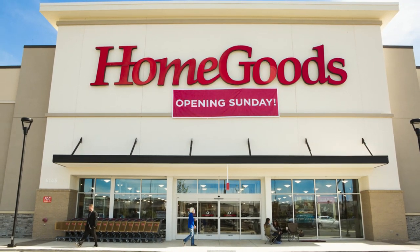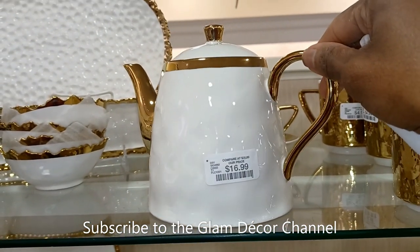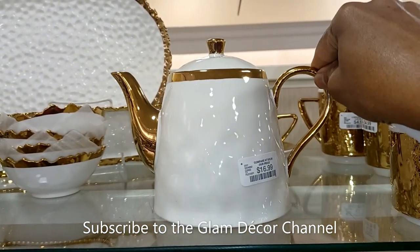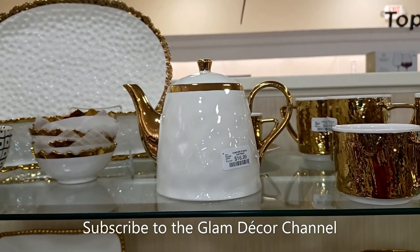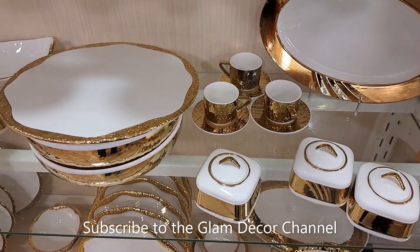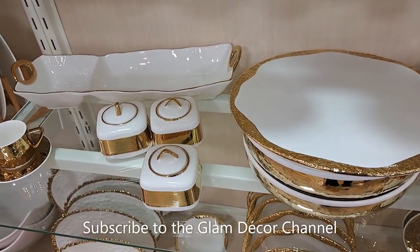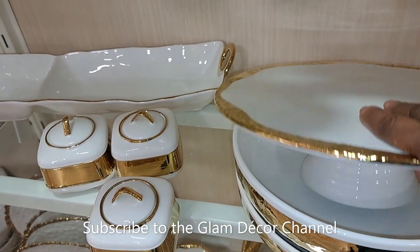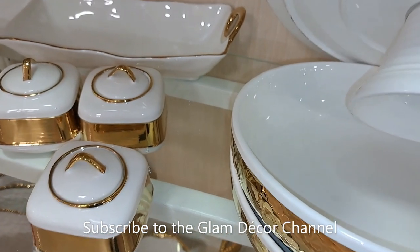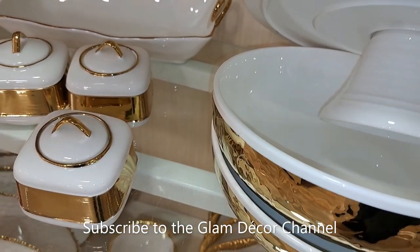I always like to start these shopping trips by going to the dishes and glassware section. They didn't really have a lot in the dishes section. These are plates I've shown before — they're all reasonably priced. That's actually a platter; I believe it was $16.99.